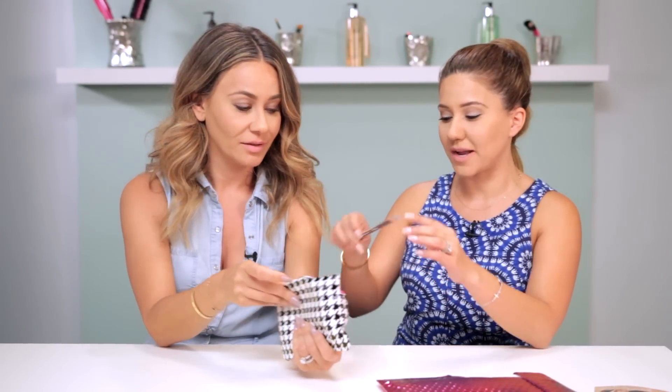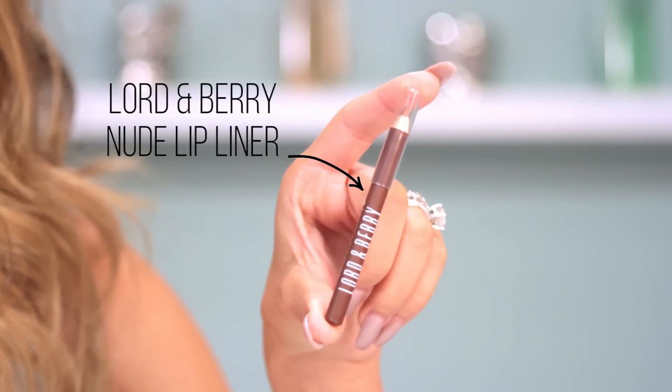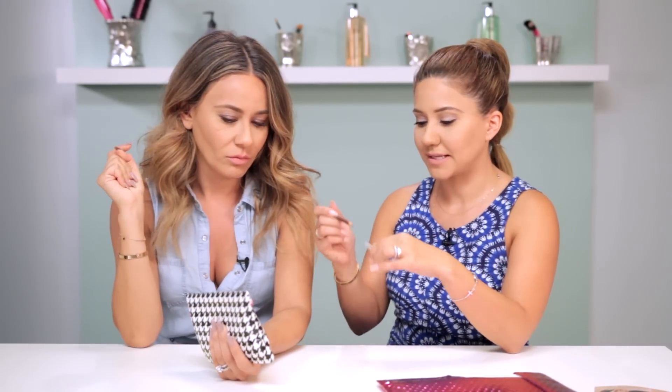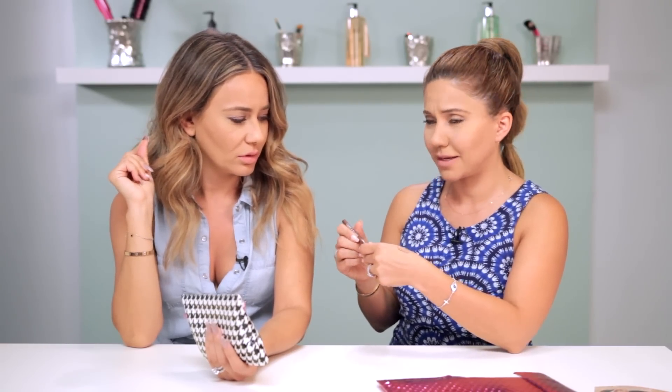First product: Lord & Berry nude lip liner. Are they sample sizes or full sizes? It's always different — it's never going to be a giant size since the bags are always that size. This lip liner is a little darker than nude, more on the taupe side, but who doesn't love nude lip liners? We're very excited about this.